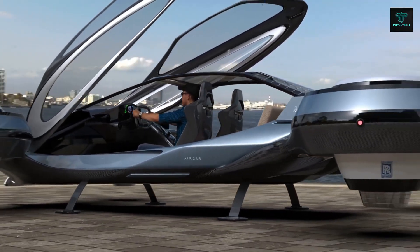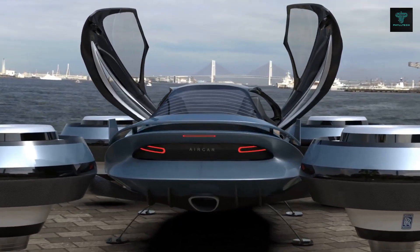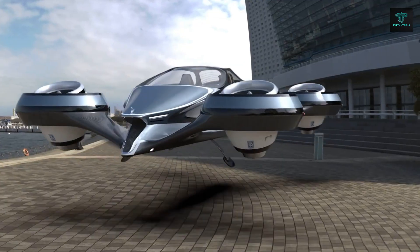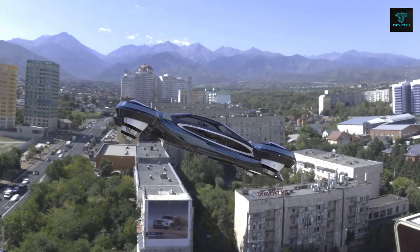With a top speed of 750 kilometers per hour and a range of 1,200 kilometers, the AirCar is designed to accommodate one pilot and three passengers, offering an entirely new way to travel.